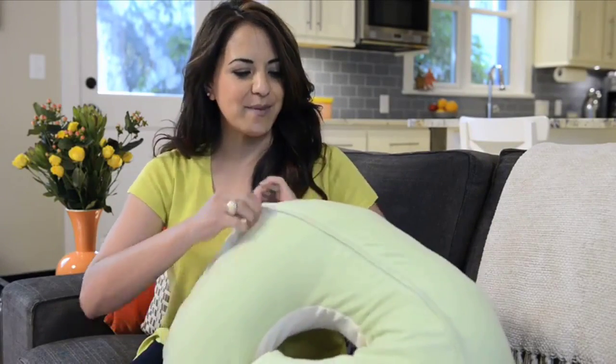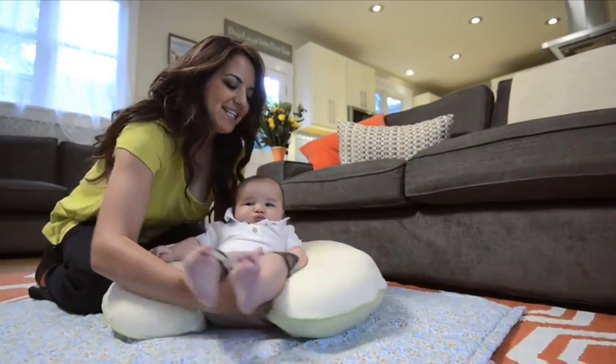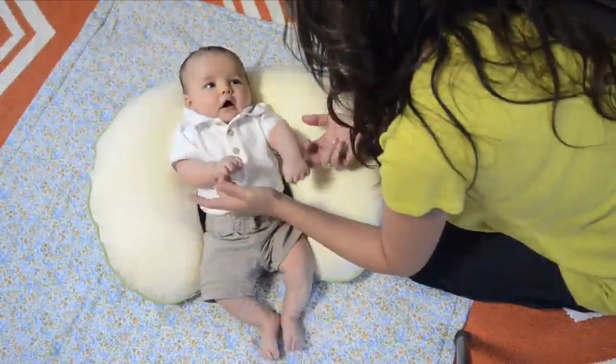Another thing I love about the Boppy pillow is that you can unzip it, take the pillow out and wash both of them. The Boppy pillow is just comfortable, not only for me but for the baby.